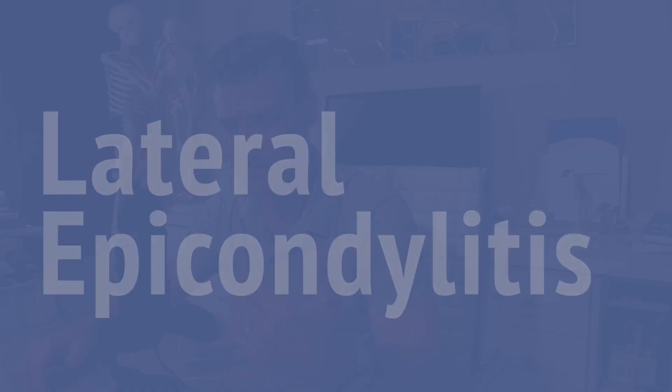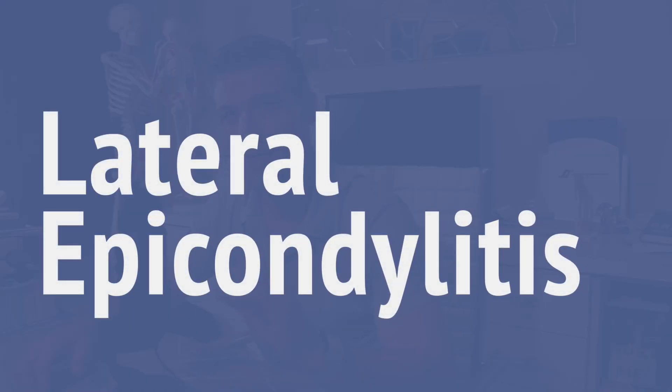Annoyingly, the name does not do it justice. Something that hurts and limits so many people is called tennis elbow. You do not need to play tennis to get it. Another name for this is lateral epicondylitis, and even this name does not adequately describe the issue. For the sake of this video I will be using tennis elbow, but you will soon realize that while it is the most common term, it is not the best description.